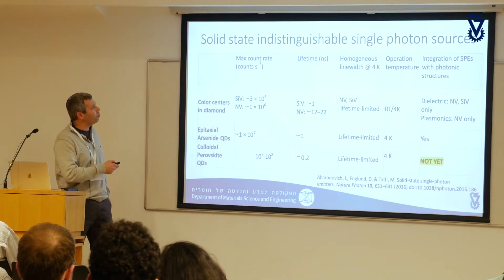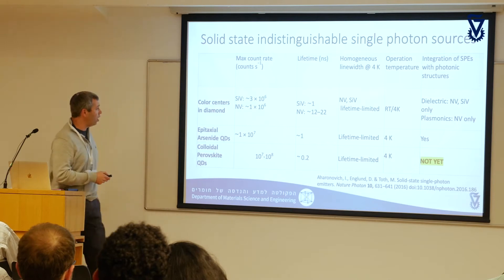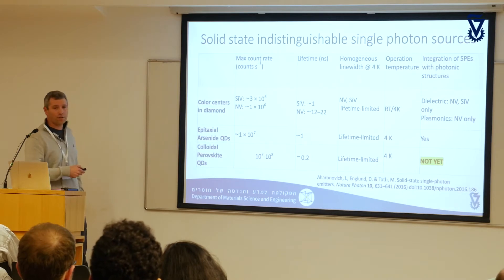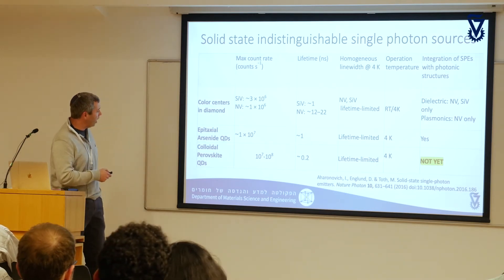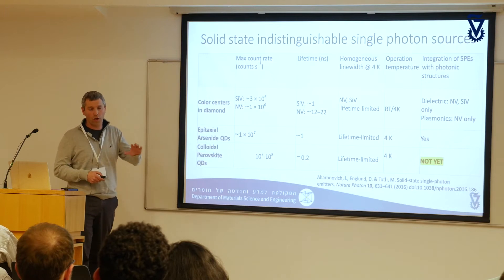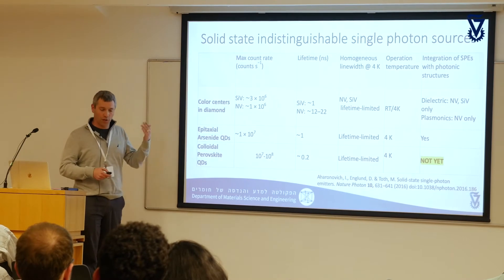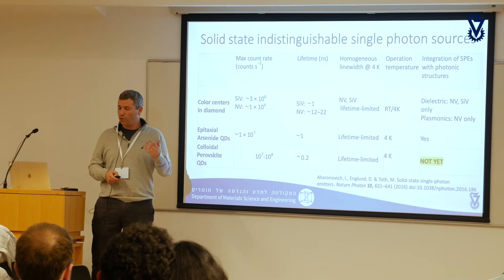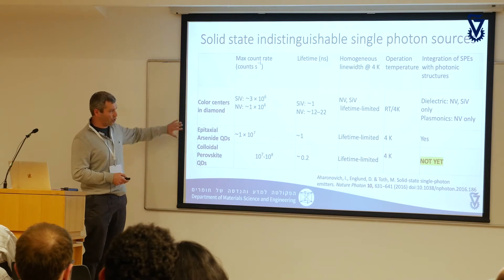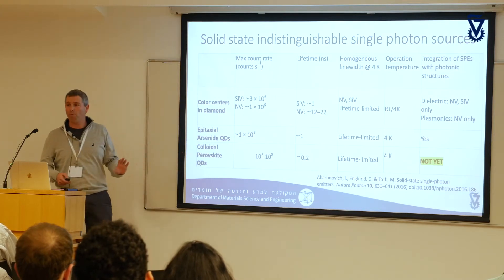For solid-state indistinguishable single photon sources there are a few established examples, some of which were mentioned today. These are color centers in diamonds, which were discussed. There's also a genre of epitaxial arsenide-based quantum dots — a world expert in this was here earlier — and from these quantum dots you can actually get indistinguishable single photons; you can do entanglement and very nice things. We're not competing with those systems; we're just showing another example, and you'll understand quickly why this example is very interesting.